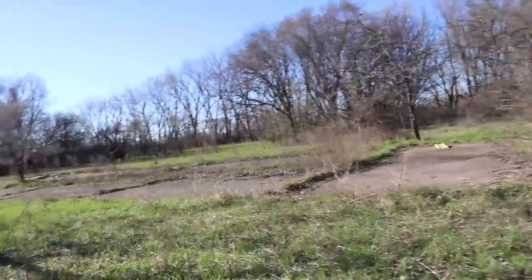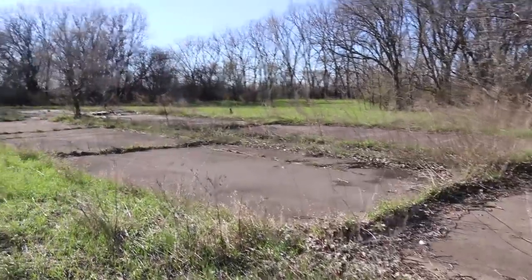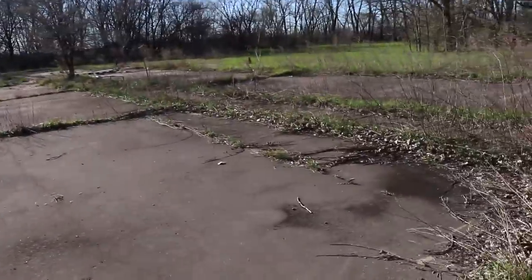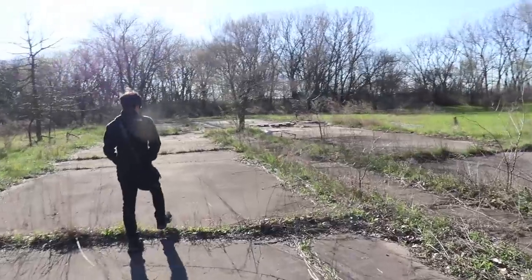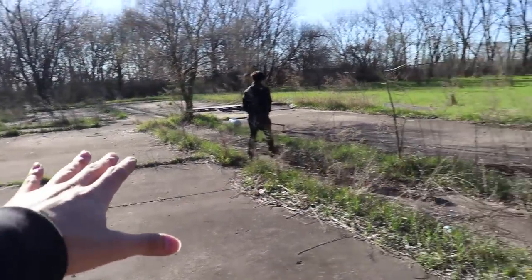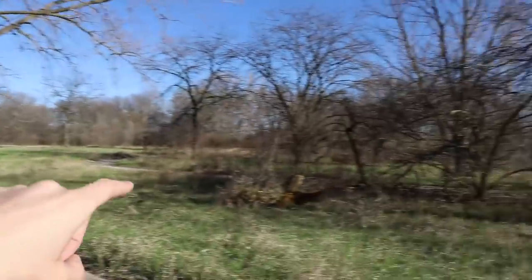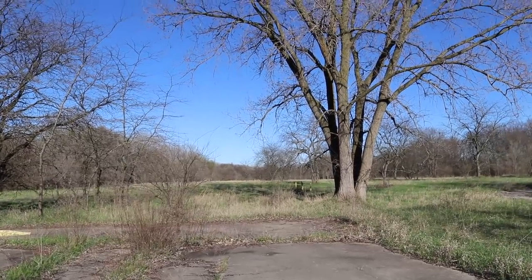If you guys like seeing history, I went on historicaerials.com — it's pretty sick. You can see old aerials, like a Google Maps view from straight above, from the 80s, 70s, 60s, and it even goes as far back as the 20s sometimes. I looked at it — I think it was in the 60s — right here there was a bunch of buildings. This was the facility, and down that way is where the missile silos are, and that's where we're heading.